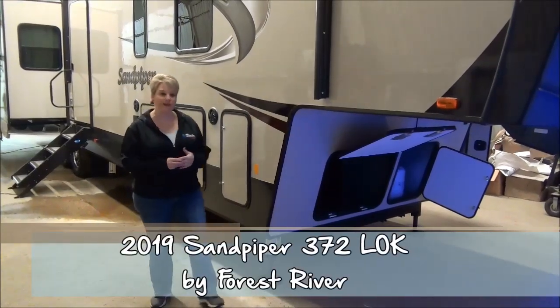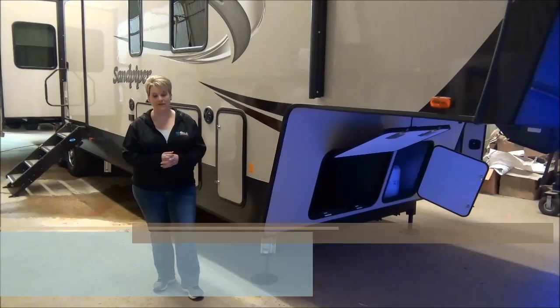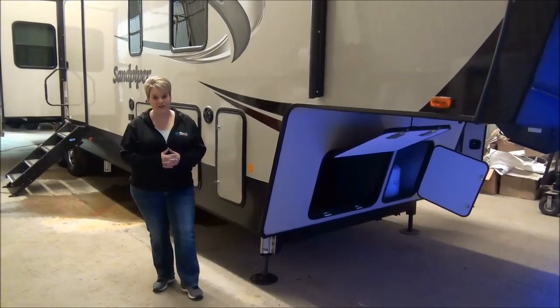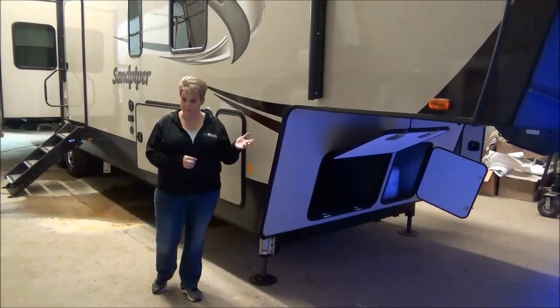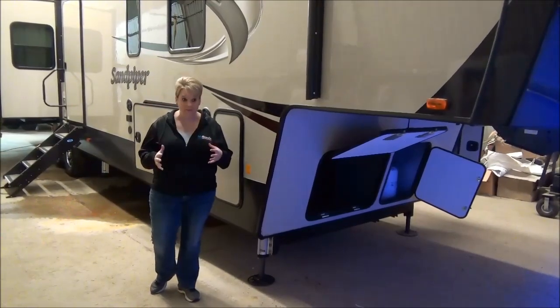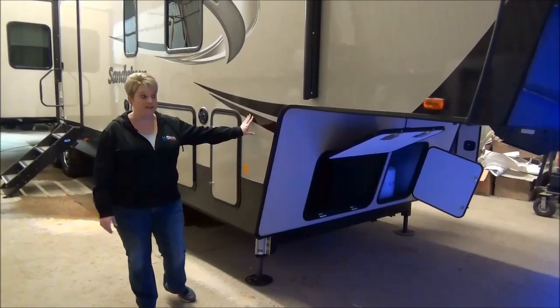Hi, Tammy here with Miner's Leisure World. Today I'm going to do the video walkthrough on the 2019 edition of the Sandpiper 372LOK. It is one of our most popular mid-bunk models. They're great for grandparents or families — just about anybody can make great use of this coach.